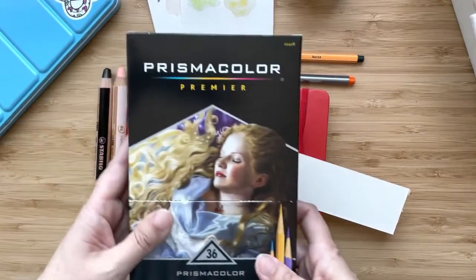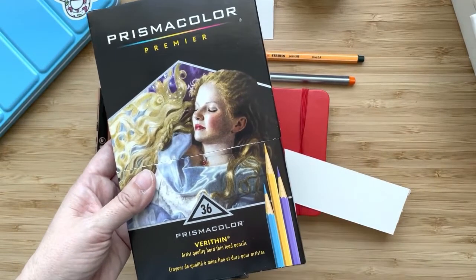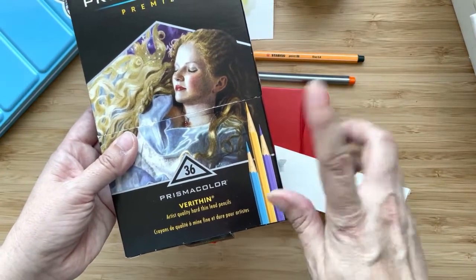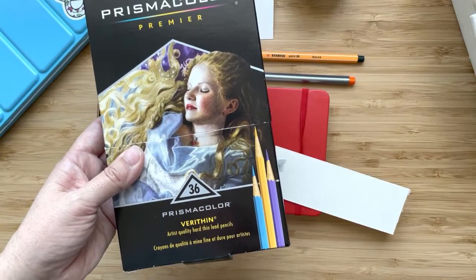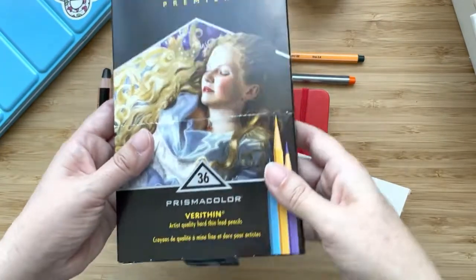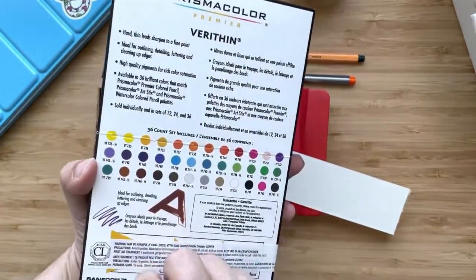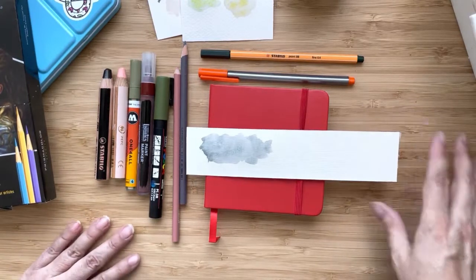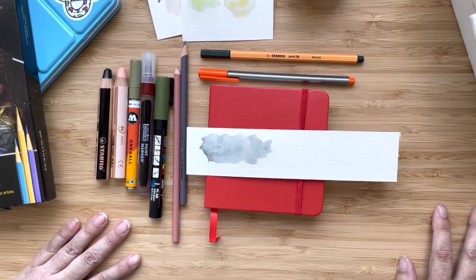Almost forgot — I also went ahead and bought the Prismacolor Very Thins. I have the Derwent Studio pencils that are quite like these. These are harder lead, so they're for getting more detail that you don't get as much with the regular Prismacolors because they're so soft. I bought a set of 36 because they were on sale at Staples. I'll leave a list below of all the things you see here and different places where I got them, but a lot of these can be bought through big names like Jackson's and other places.